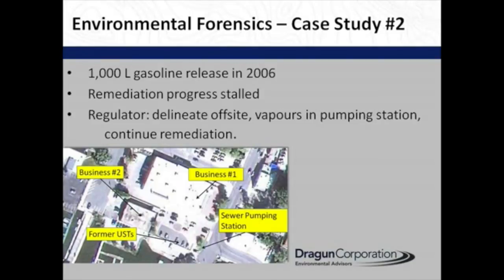This is a little more complex site. There was a 1,000-liter release of gasoline in 2006. The remediation progress was stalled. The release was observed, so we knew exactly when and where it happened. Later in 2010, the regulator was saying there was off-site contamination that had to be evaluated and delineated. There were vapors in a pumping station in a sewer, and the remediation had to continue.